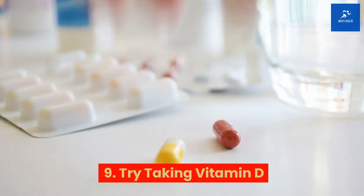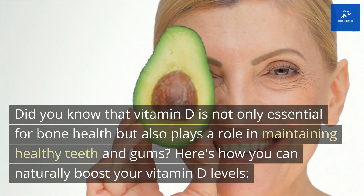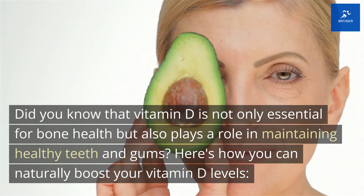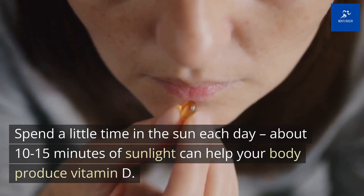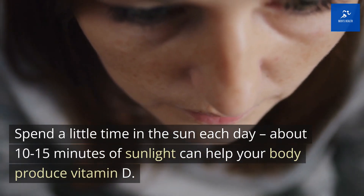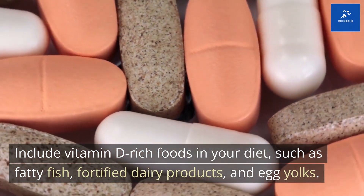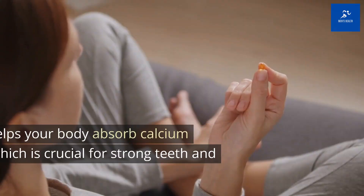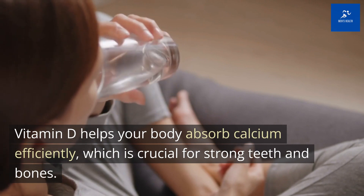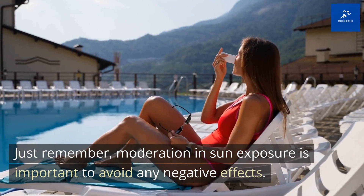Tip 9: Try taking vitamin D. Did you know that vitamin D is not only essential for bone health but also plays a role in maintaining healthy teeth and gums? You can naturally boost your vitamin D levels by spending about 10-15 minutes in the sun each day. Also include vitamin D-rich foods in your diet, such as fatty fish, fortified dairy products, and egg yolks. Vitamin D helps your body absorb calcium efficiently, which is crucial for strong teeth and bones. Just remember, moderation in sun exposure is important to avoid any negative effects.